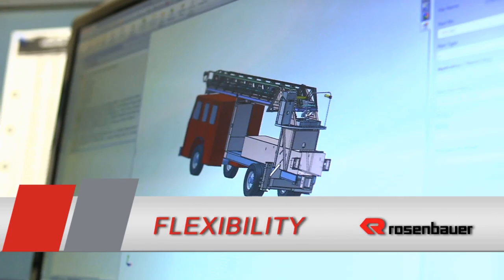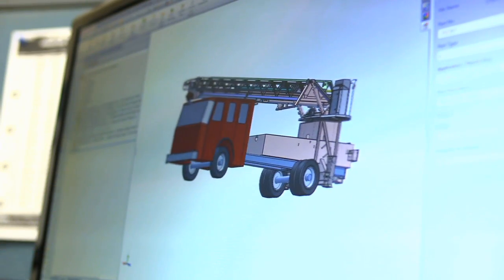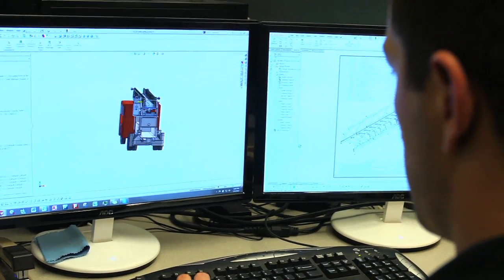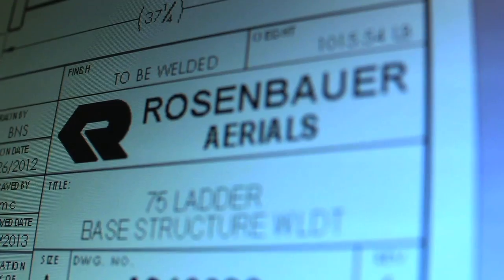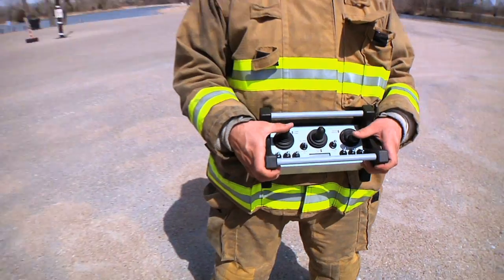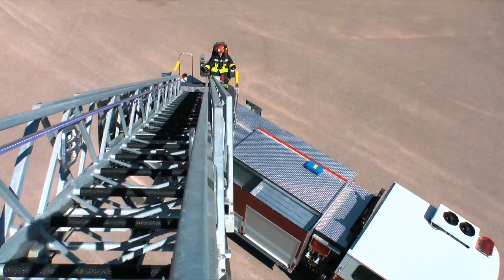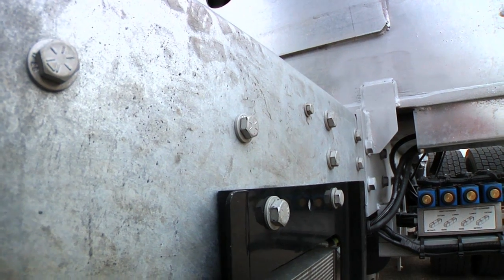Flexibility: utilizing our integrated engineering with bodies, chassis, and aerials allows us to build a truck that meets your specific height, weight, and length requirements. We design and build the truck to your specifications — everything from the combination aerial monitor wireless radio remote to 25-year corrosion-resistant galvanized ladder sections, torque box, and frame rails.